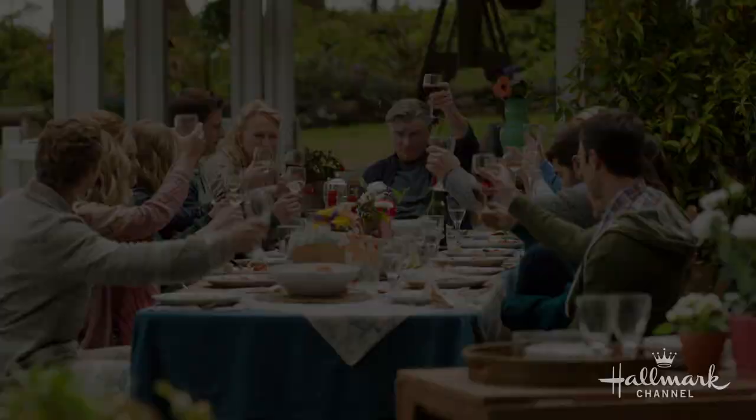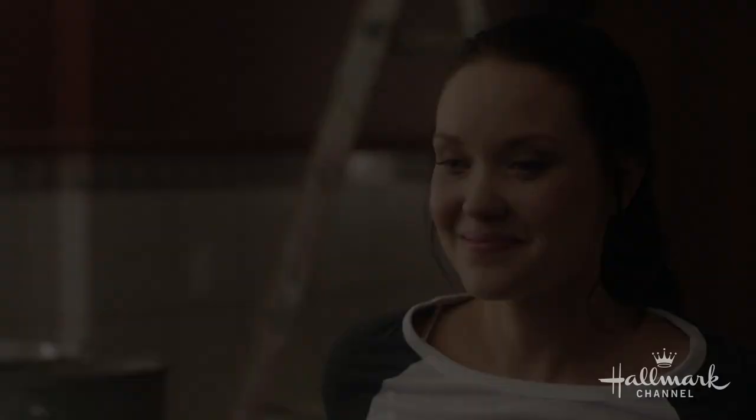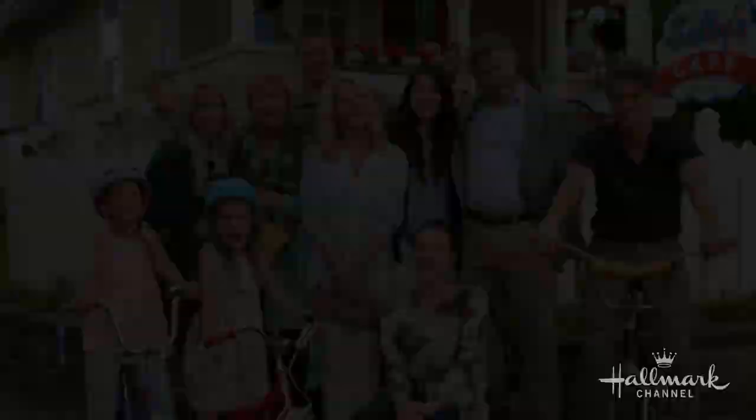Watch Chesapeake Shores Seasons 1 and 2 on Hallmark Movies Now. See why Chesapeake Shores is Hallmark Channel's most watched original series.